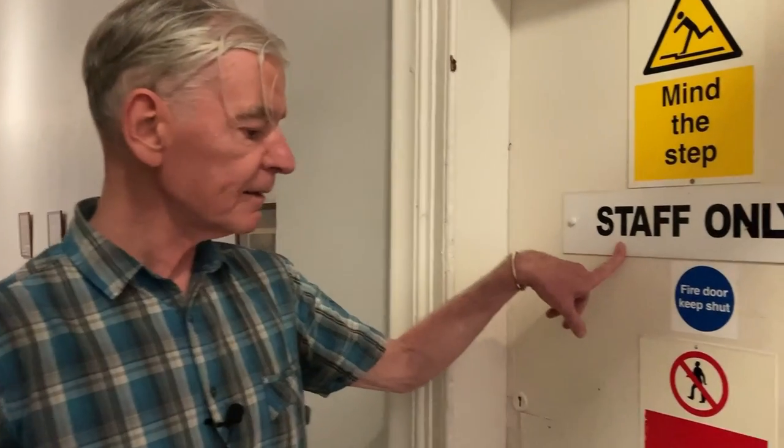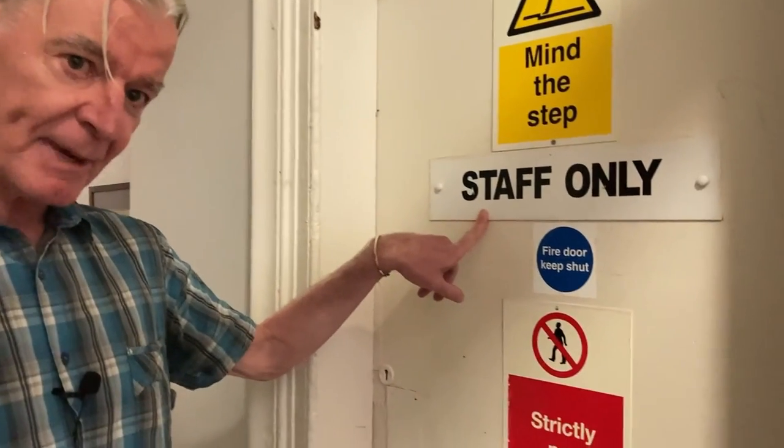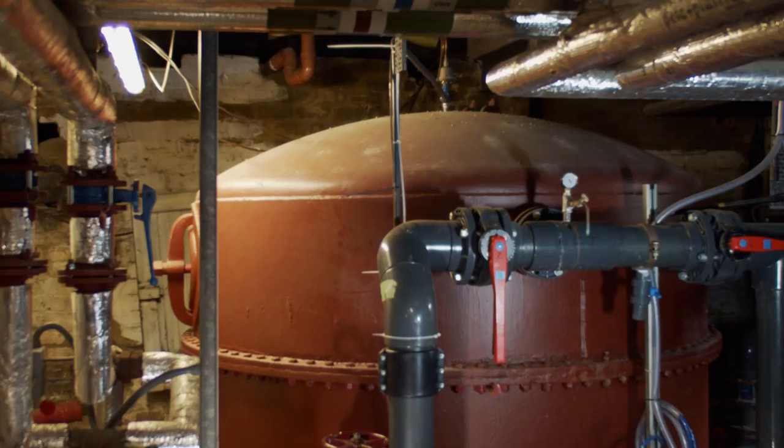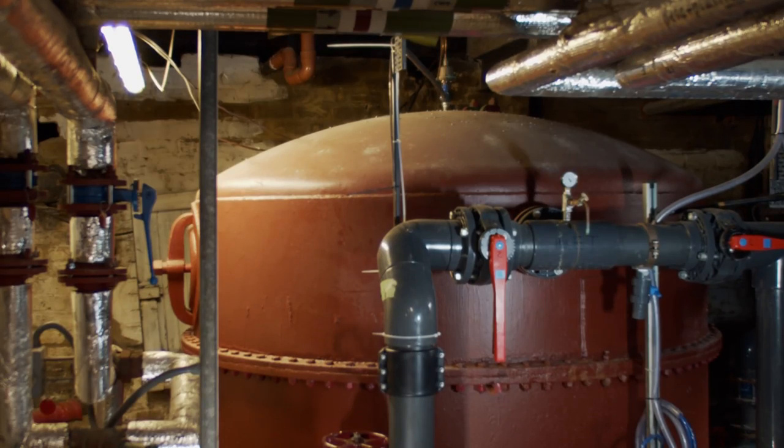Now for something really special. We can't normally go into here, the basement, but today is a special occasion, so follow me. The sand filter has been clearing the pool since the 1930s.